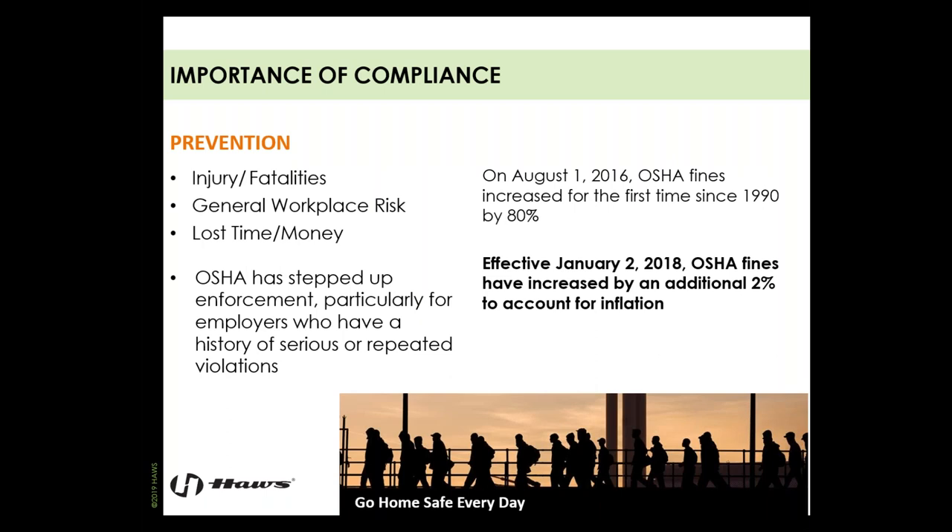Our goal every day should be reducing injuries, fatalities, lowering general workplace risk, and reducing lost time and money for both the employer and employee. The cost of noncompliance can be pretty jarring compared to investing in an eyewash, a combination unit, or tempering for emergency equipment. OSHA has stepped up enforcement, particularly for employers with a history of serious or repeated violations.